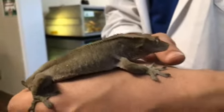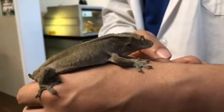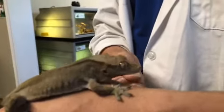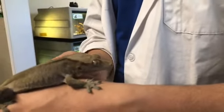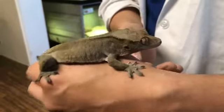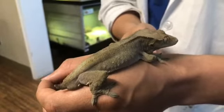They don't actually have eyelashes, and they don't actually have eyelids either. The way he keeps his eyeballs moist is by licking them. You'll see that periodically, but you will not see him blink at all.